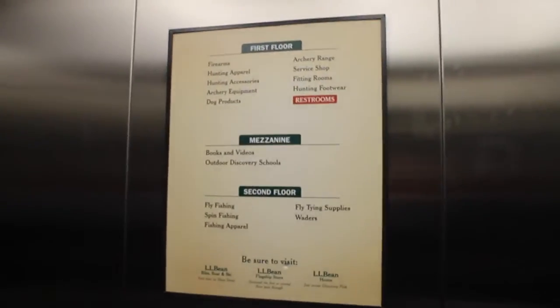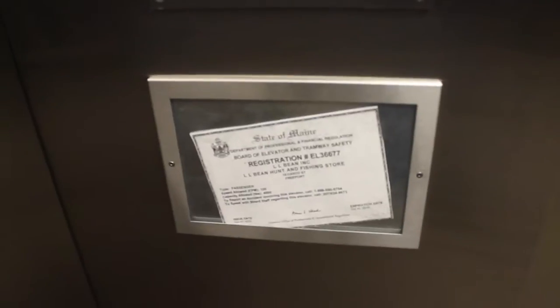This is a large Otis elevator. Hospital size — can carry some freight, I guess. It's the only one in this part of the building. Here's your directory: 100 feet a minute, 4,500 pound capacity.